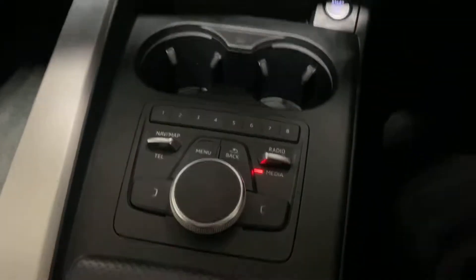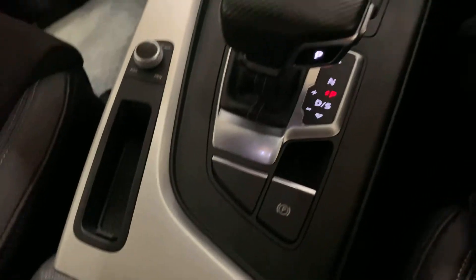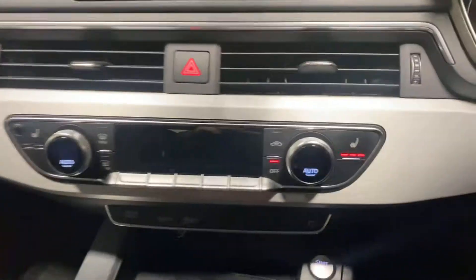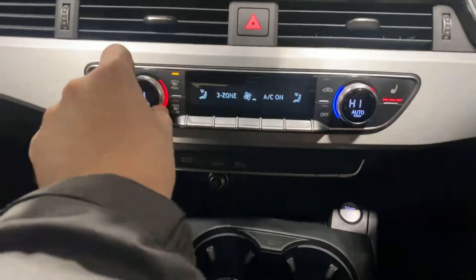We've got the navigation disc for this — it's got the nav, it's got the Bluetooth. It's obviously automatic with different driving modes, the electronic parking brake, and it's got the heated seats, as you can see there.